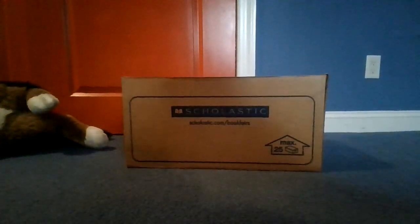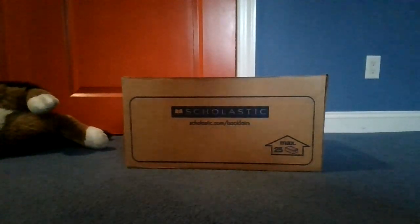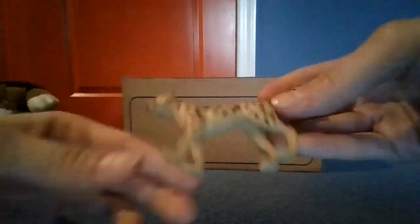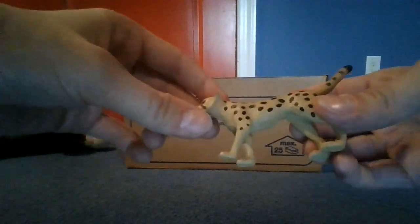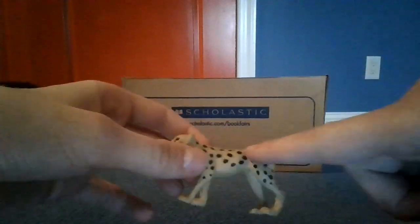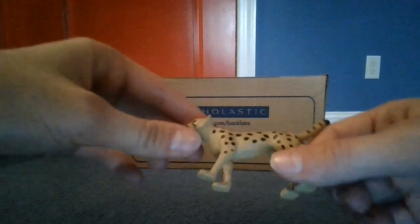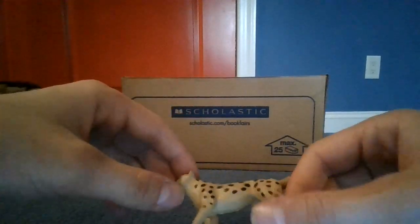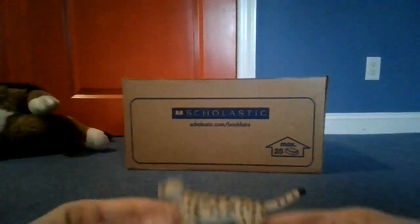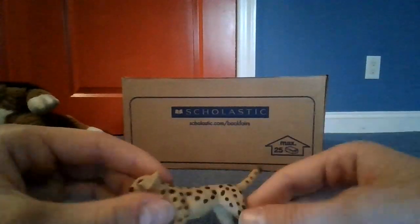Next up we have a cheetah. Cheetahs are very fast and they can catch an ostrich very quickly, in about three minutes. They are really big and they have these big spots on them. They hunt, sleep, and do all sorts of things. They are really cool and fast.